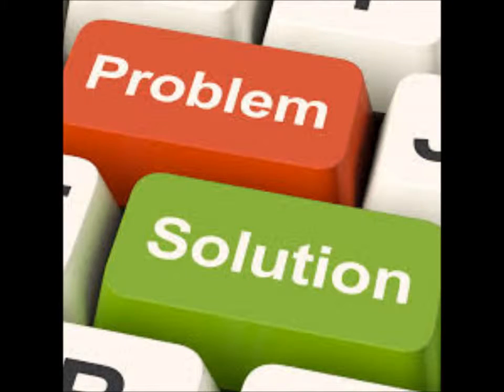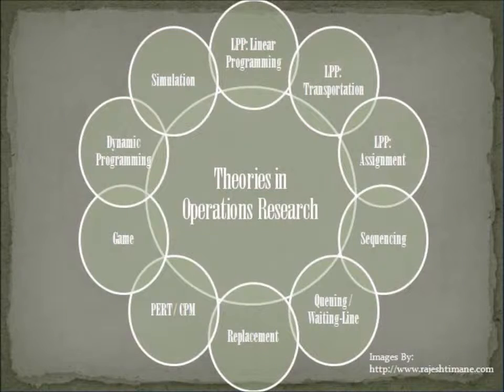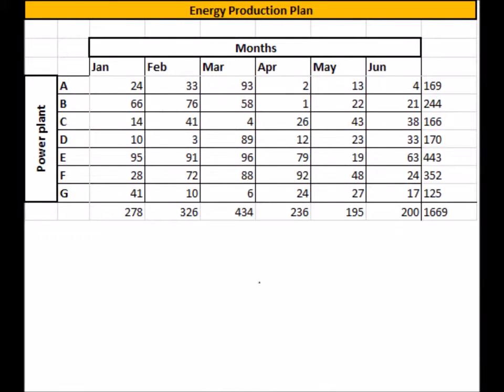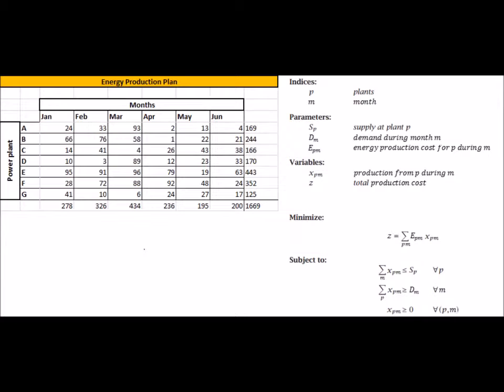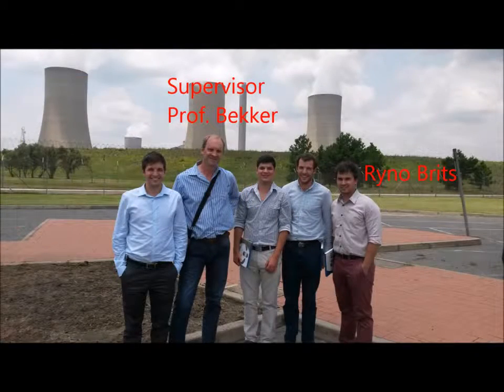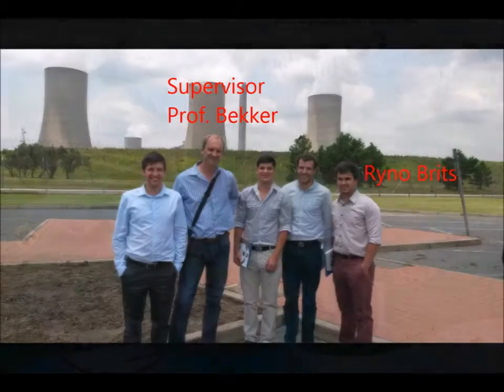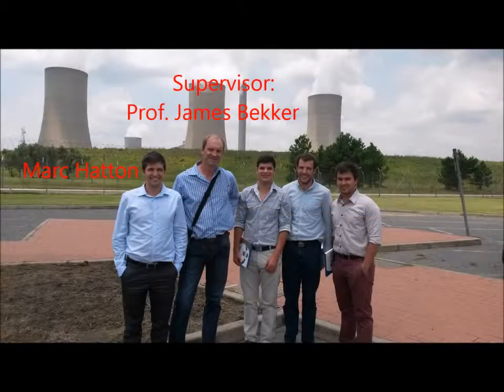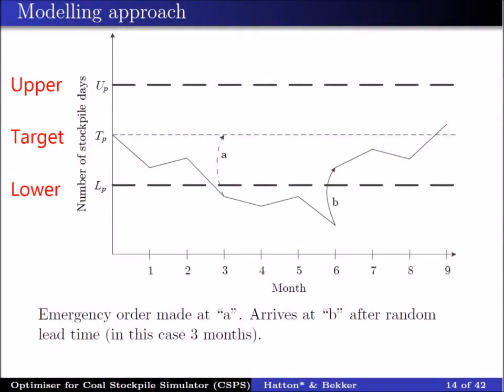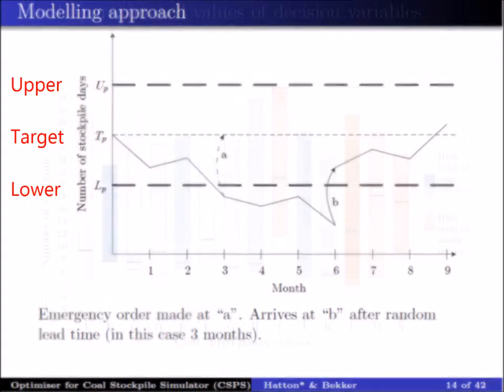Our research group at industrial engineering adds value to this energy flow simulator by not asking 'what if' but 'what should the decisions along the supply chain be.' These optimal or near-optimal solutions are determined by operations research techniques. For example, linear programming is used to determine what the mixture of energy production should be at each power station to meet the country's demand, with the typical objective of minimizing total energy production cost. This and other research areas fall under another master's student, Rayner Brits. Another area of interest is determining correct policies for managing the inventory of coal stockpile levels, which Mark Hatton completed his thesis on. Mark's approach used three decision variables at each power station: an upper warning limit, a target stockpile level, and a low warning limit.